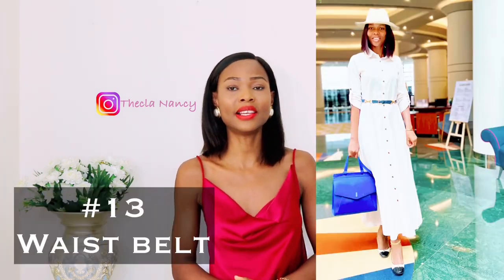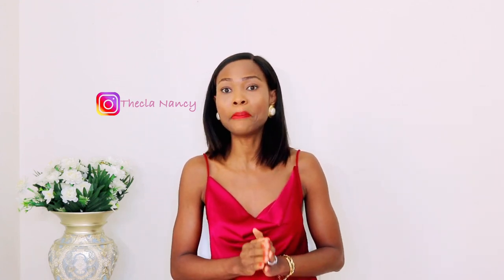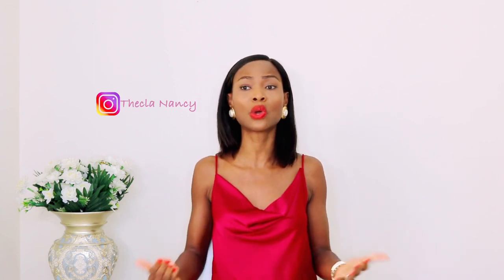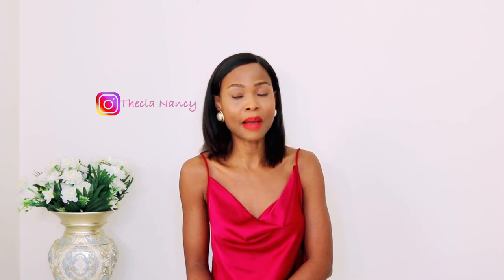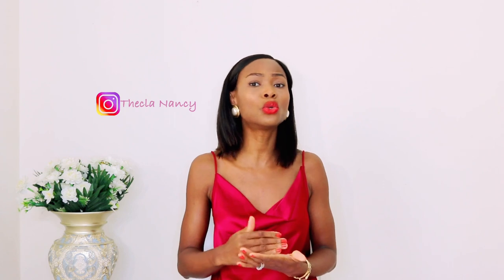The last on my list is a waist belt. A waist belt is a must-have for all ladies — big size or small, whatever size you are, you need a belt. A belt is a lifesaver because it gives your outfit a polished look. I can't imagine wearing a maxi dress without adding a belt — it would make me look shapeless. A belt immediately gives you that polished, refined look and makes you look classy.